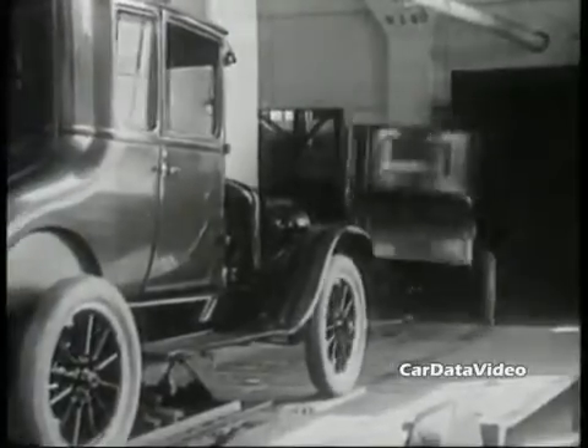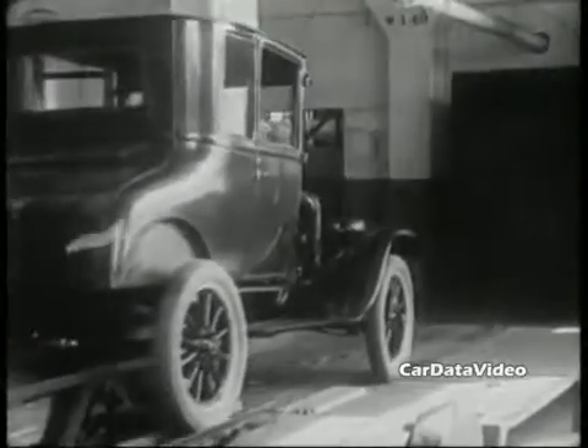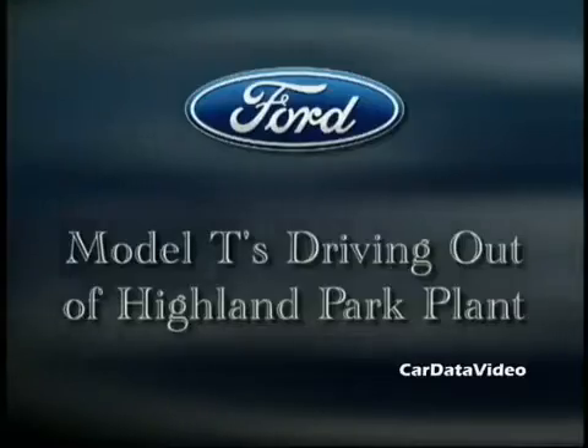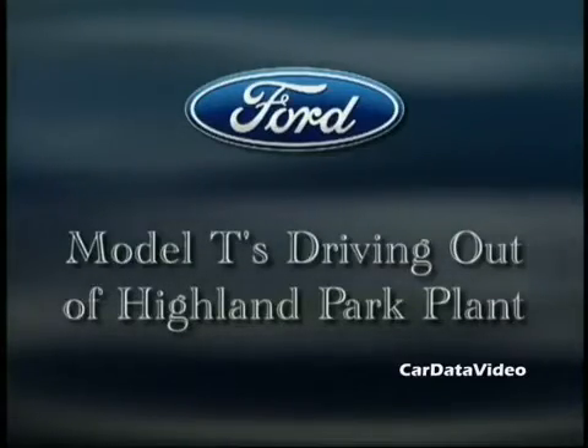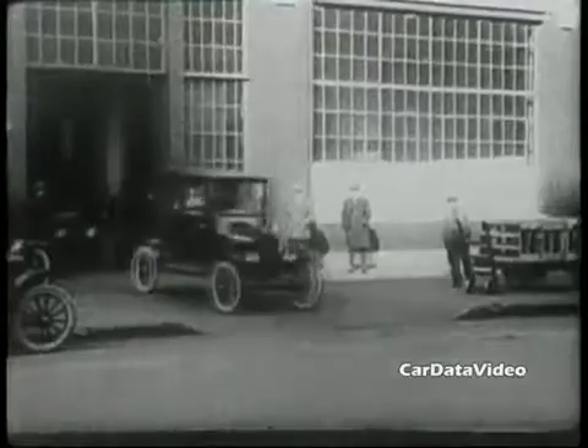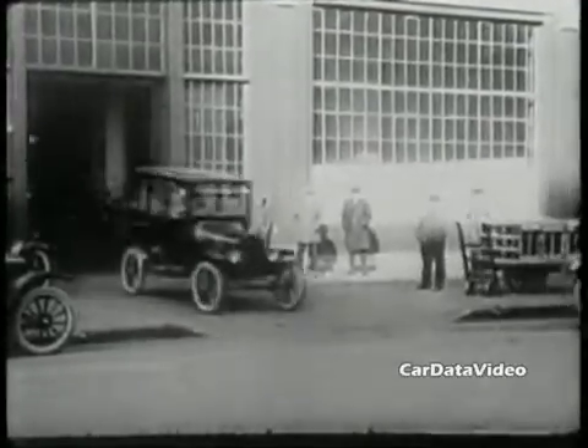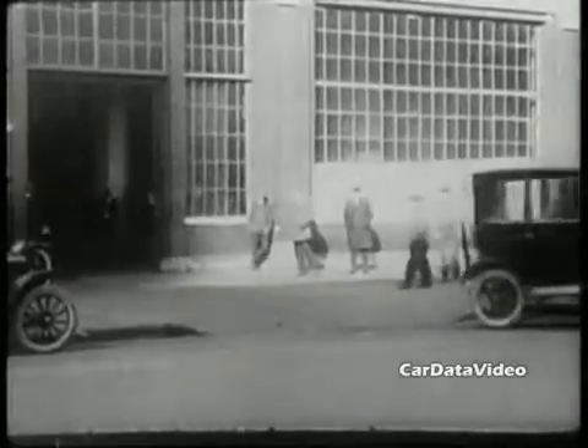Eventually the Model T was replaced by a Model A, which was a modernized, stylized version of a vehicle that looked quite the same. Highland Park was the first modern assembly plant, and it's where the Model T's were produced. And just like today, when they're done being assembled, they're driven off the assembly line.